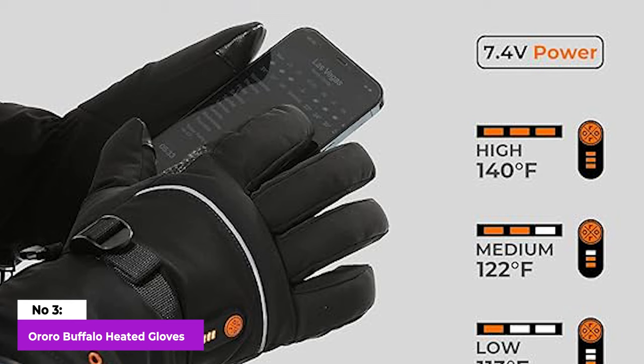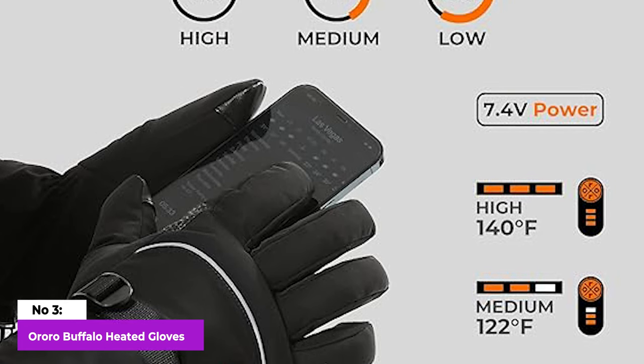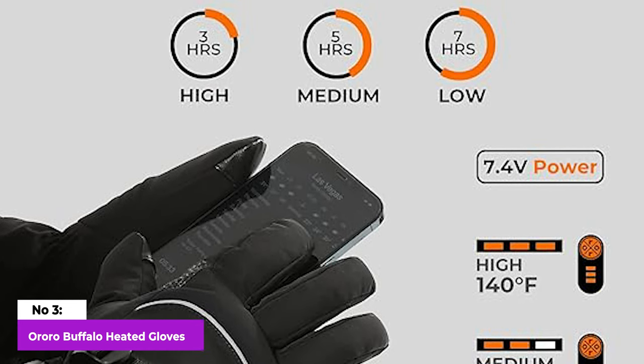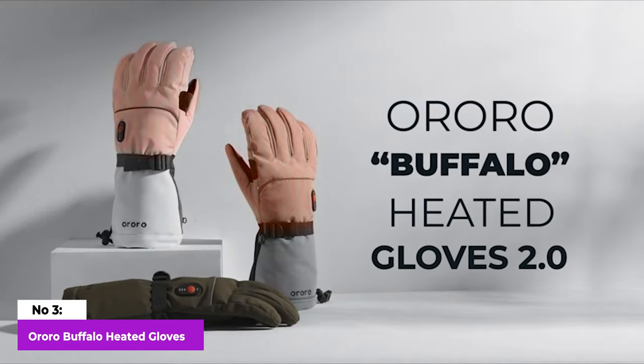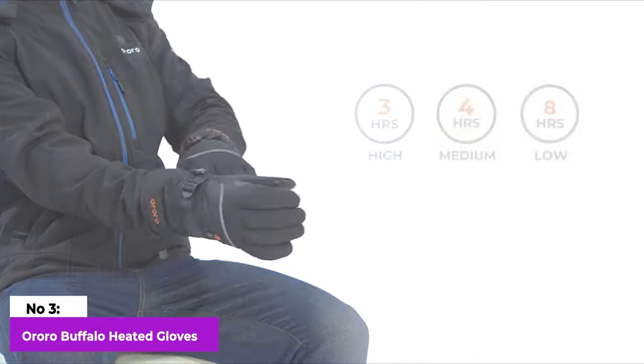Moreover, these gloves prove to be an excellent choice for operating machinery like tractors, ATVs, or snowmobiles in cold temperatures, ensuring both warmth and practicality in various cold weather activities.